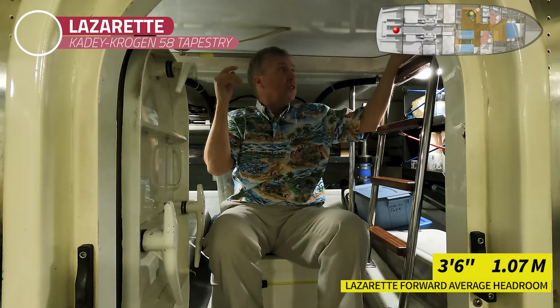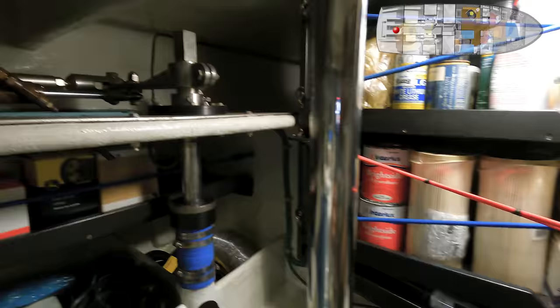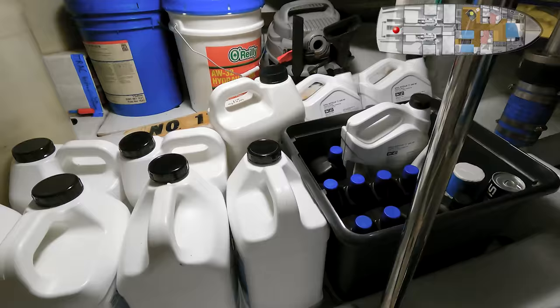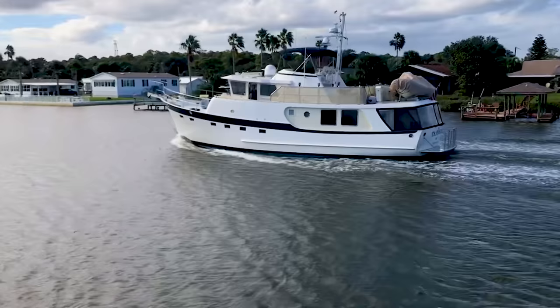Through the collision bulkhead via the big dog door, you get into the lazarette. There is a hatch overhead giving access up to the cockpit area, with a slide bolt lock added for security. It's a great storage area — there are vents forward, beautiful storage racks built in, and the steering system is behind. There are two Glendinning shore power reels over here, breakers, storage shelves, steering, exhaust, and a good reserve of oil bottles. Easy to get to — it kind of feels like the International Space Station in here.